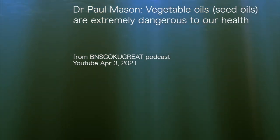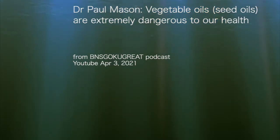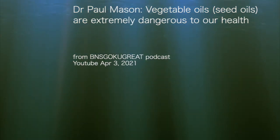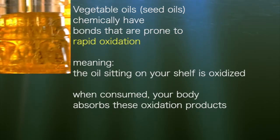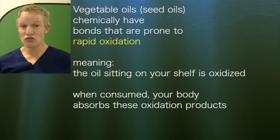Dr. Paul Mason: vegetable oils, also known as seed oils, are extremely dangerous to our health. Vegetable oils, by their chemical nature, have bonds that are prone to oxidation — and prone to oxidation rapidly.